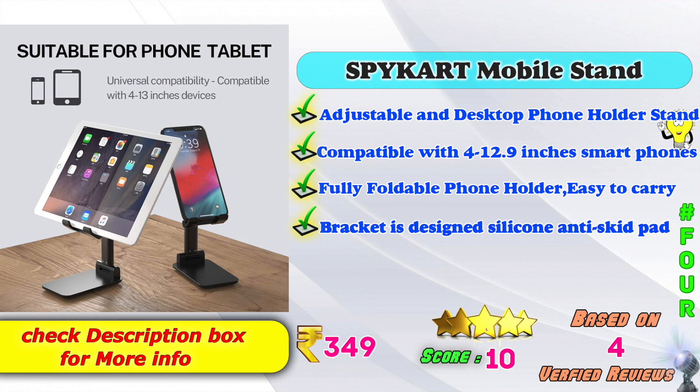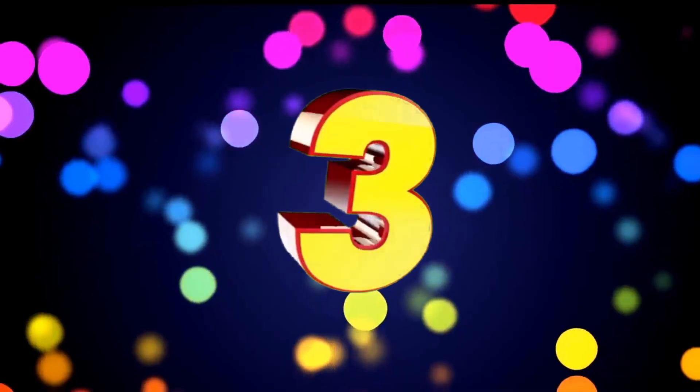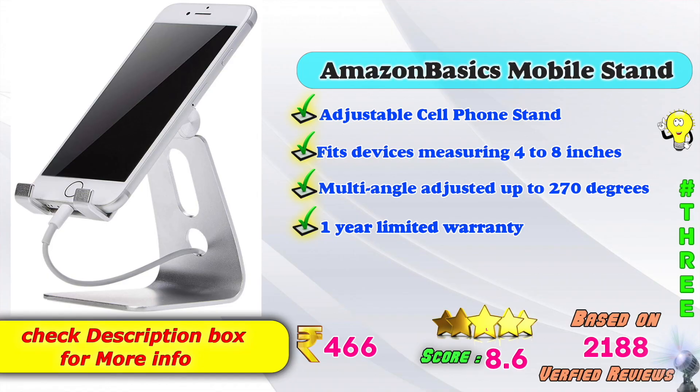Price: 349, 10 score ratings based on 4 verified reviews. 4th place: Amazon Basics Mobile Stand, Adjustable Cell Phone Stand. Fits devices measuring 4 to 8 inches, multi-angle adjusted up to 270 degrees. 1 year limited warranty. Amazon price: 466, 8.6 score ratings.